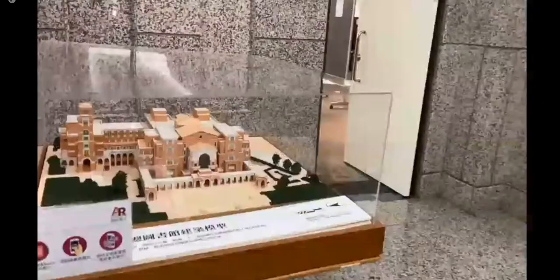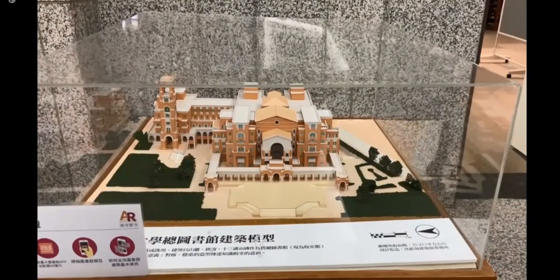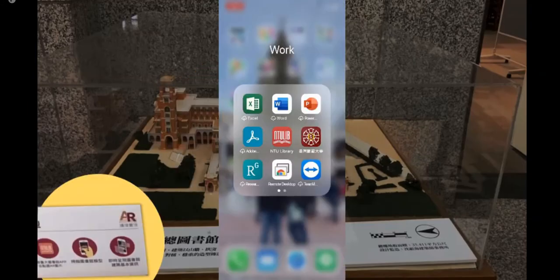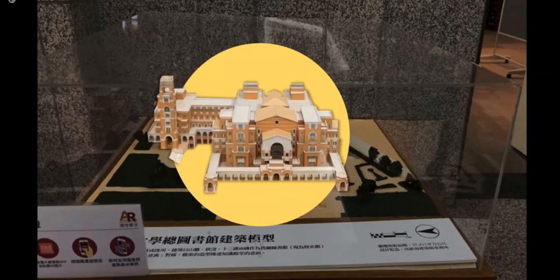There is a library model next to the information desk. Now here's a brief history about this library. National Taiwan University was established in 1928 as the Taihoku Imperial University by the Japanese colonial government. The original main library was built in the same year and the location is near the main entrance of the campus. It has become the NTU History Gallery since 2005.